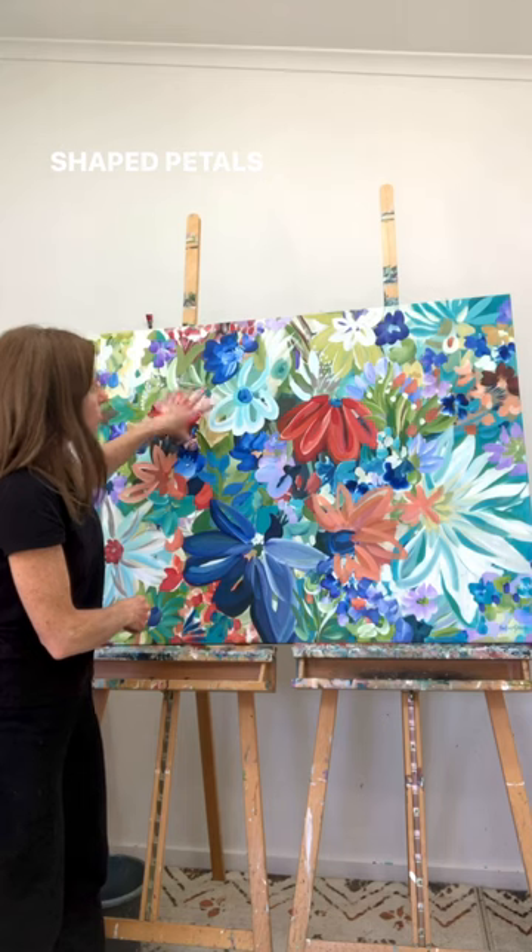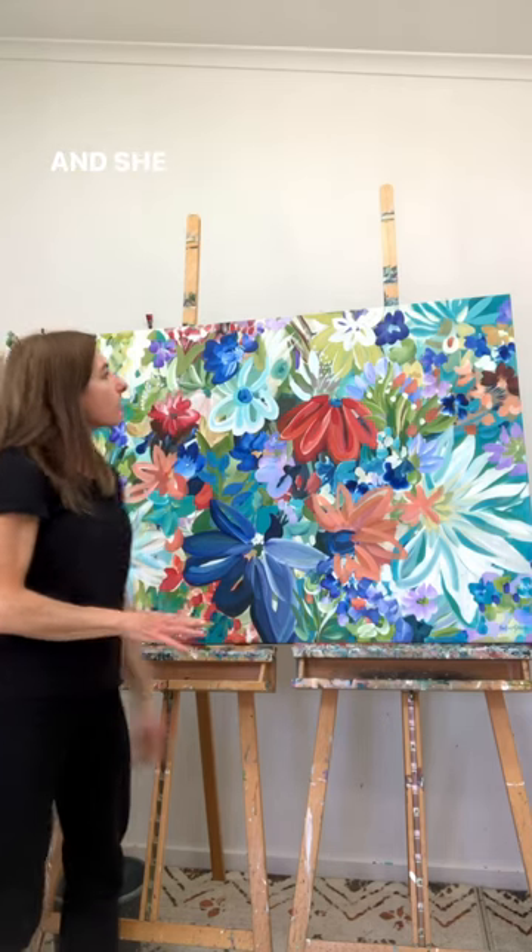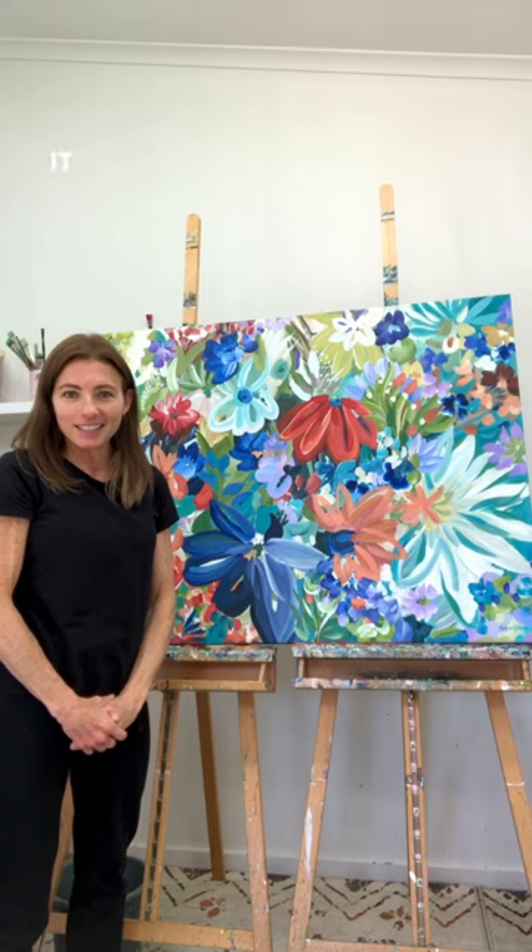We've also got textural brushstrokes on all the organic shaped petals that are throughout the piece, and she just brings me so much happiness. I hope you like it too.